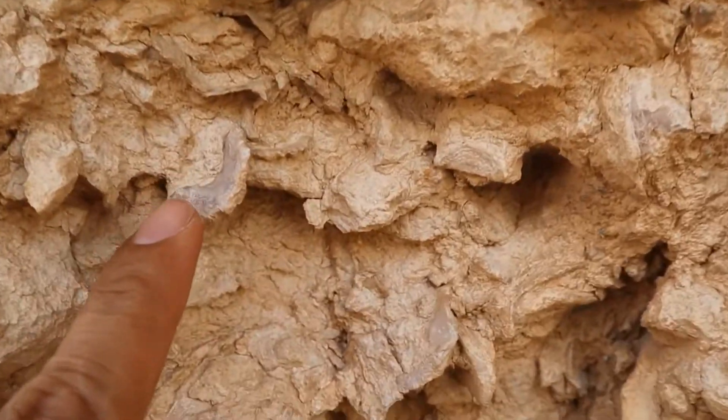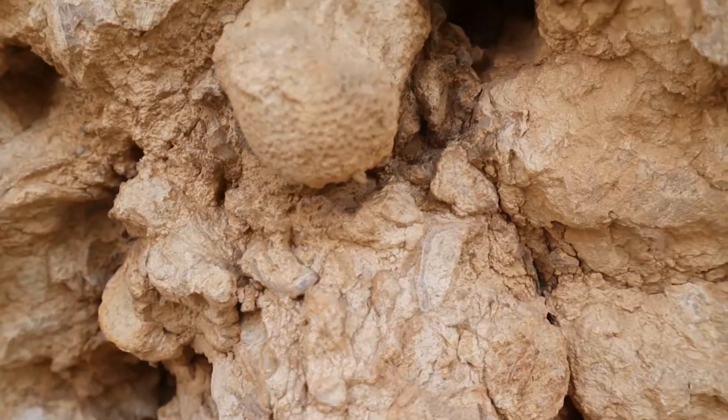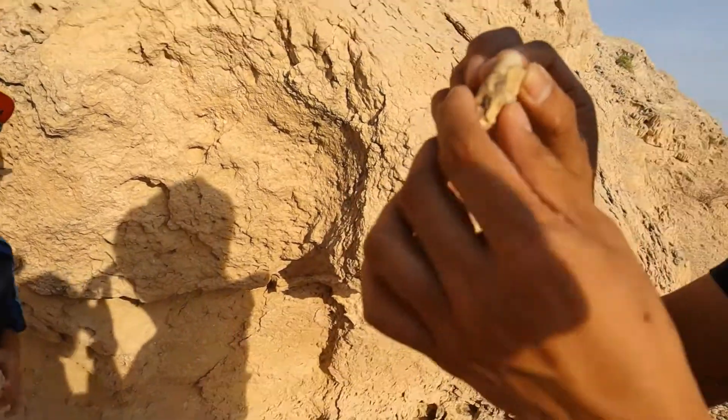This one is a shell. Coral. Look at that! It's a small crab.